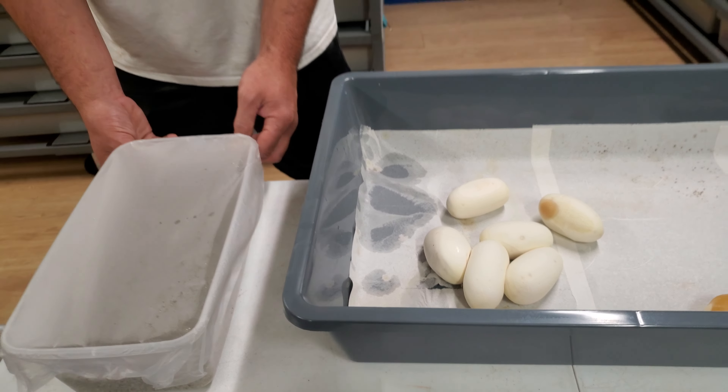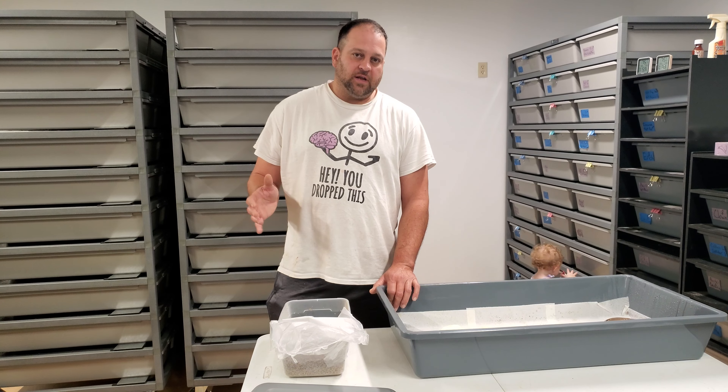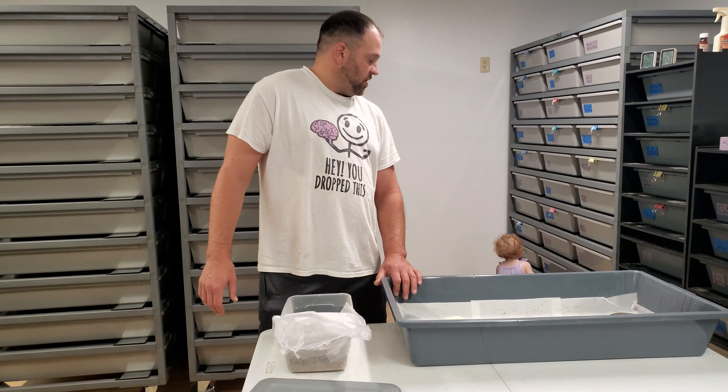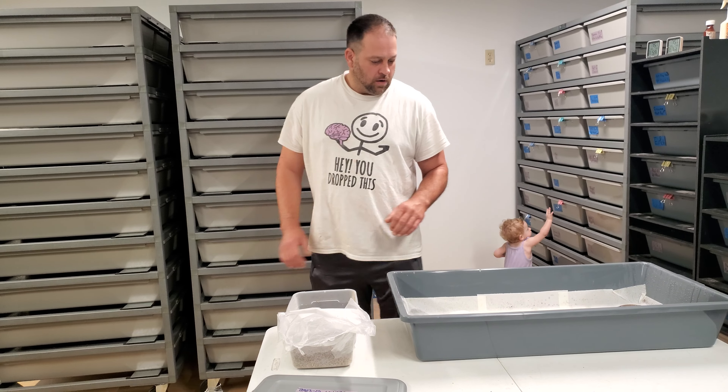We do have one more clutch. She just pre-lay shed — she's a lesser that we paired to a mystic potion, so half the clutch will be balls on that one. We should get eggs from her in roughly about 30 days, and that will probably be all the clutches we get for this year. Then we'll get started on next year's pairings.